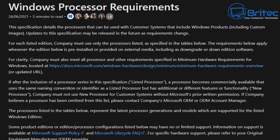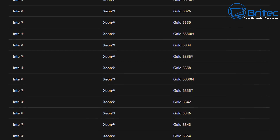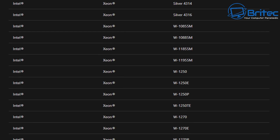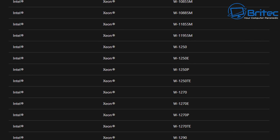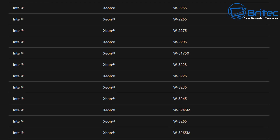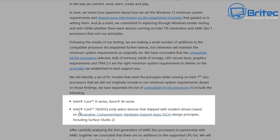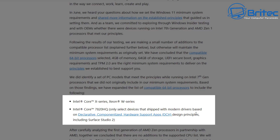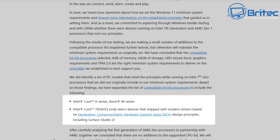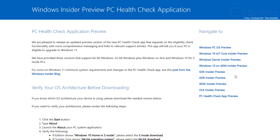If you check the Windows processor requirements, you can see here they've also added some other ones — the Intel Xeon W processors. There are quite a few of them added to the OK list, but there's a lot of stuff they haven't added. They're still sticking to their pretty tough requirements, including Intel Core X series and Xeon W series processors.